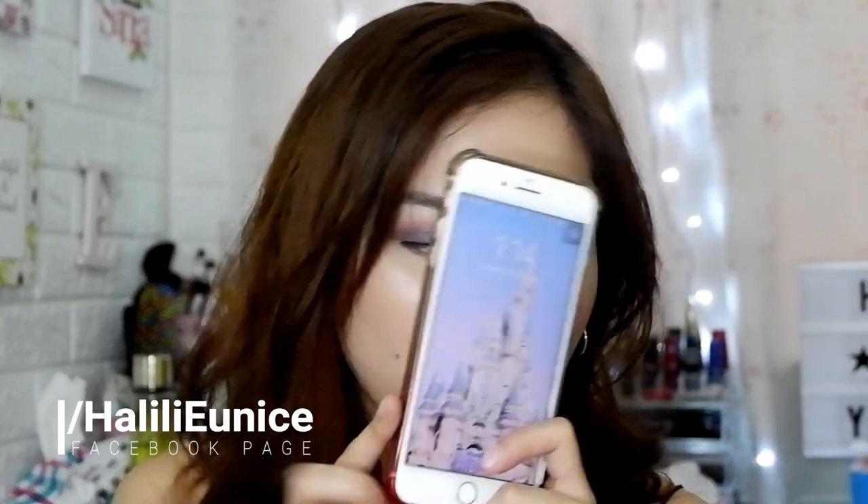Lastly, syempre yung phone ko. But I usually hold my phone naman, so I don't usually put it inside my bag. Though kapag nagko-commute ako, yeah, surely na sa bag ko siya. Just my phone with me — this is my life, everything is in here.